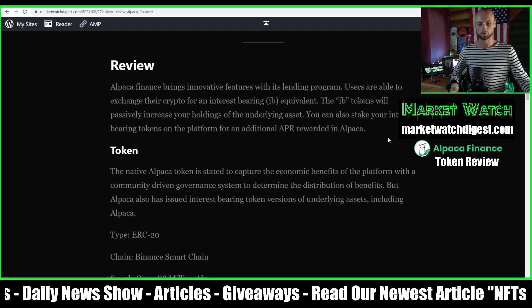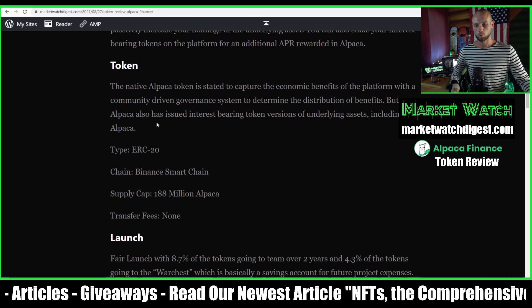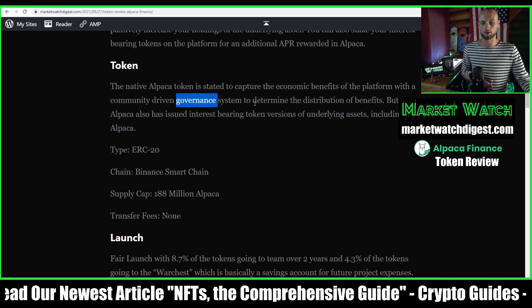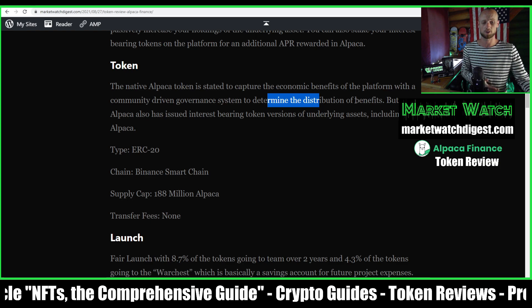That's pretty much the system I'm doing and it's working well for me. As for the token itself, they say it was created to capture the economic benefits of the platform, and it has a community-driven governance system which is meant to determine the distribution of those benefits.